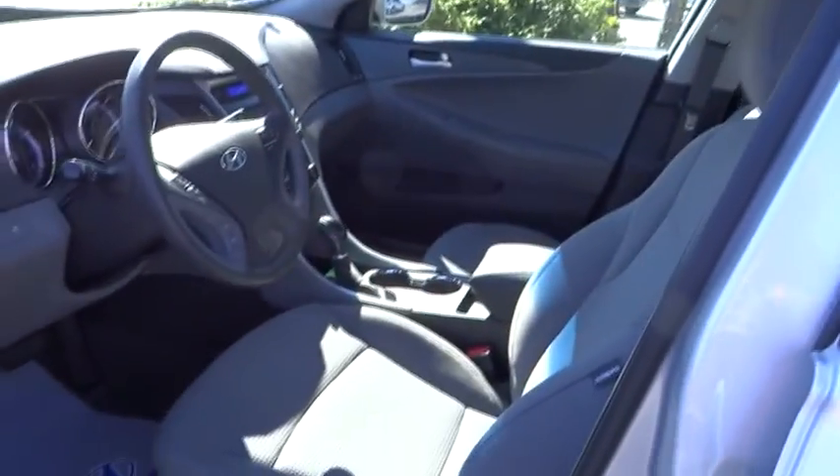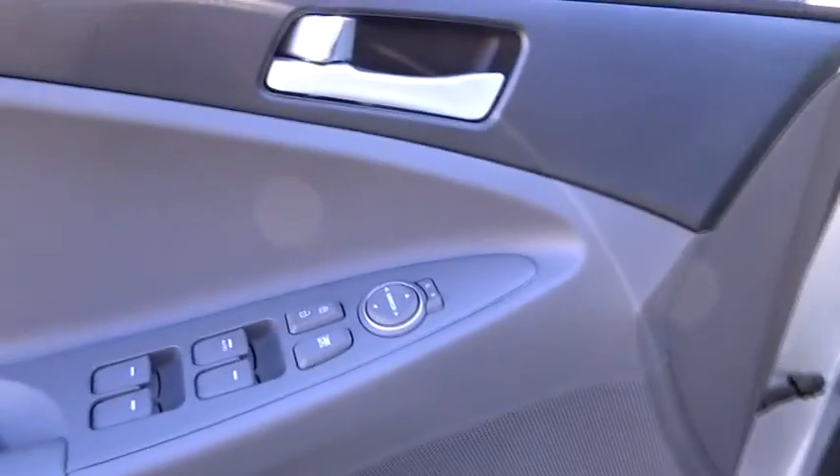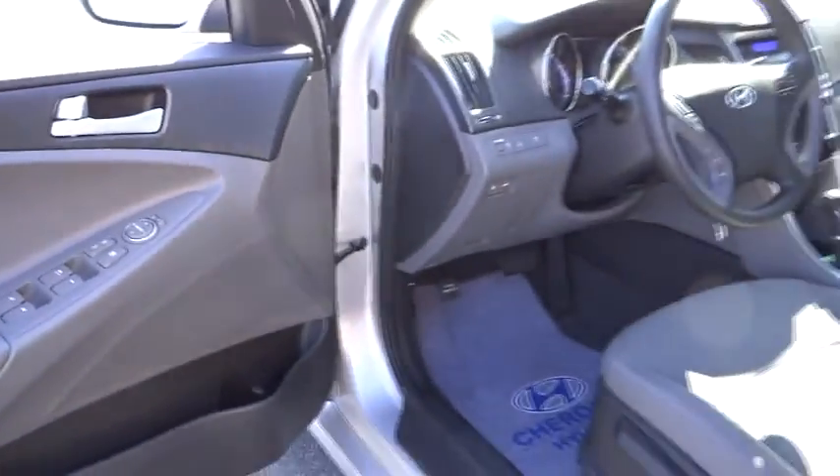Additional features include a trip computer, CD player, bucket seats, power door locks, and child safety locks. This vehicle qualifies for the Carfax Buyback Guarantee. Is love at first sight really possible? Let us know when you stop in.